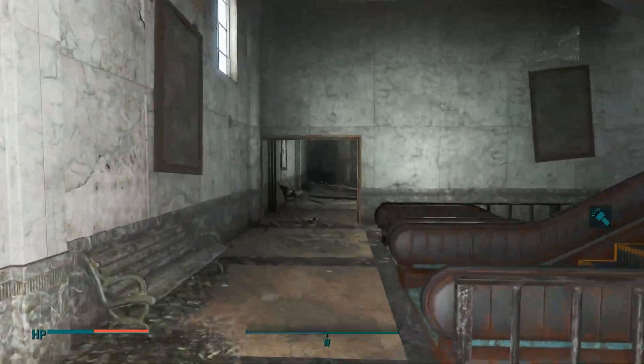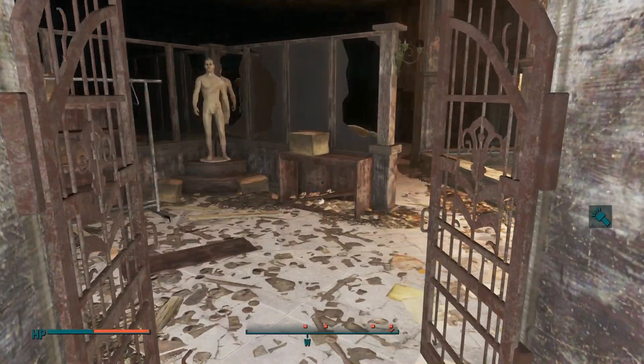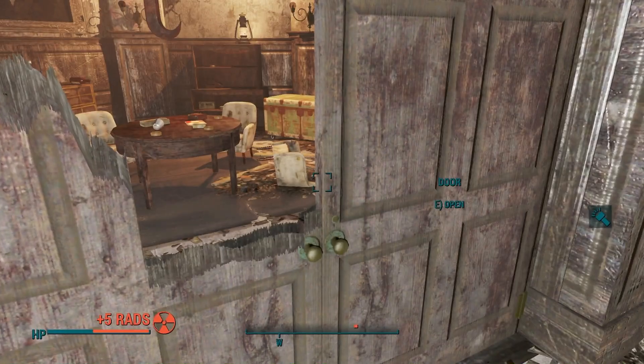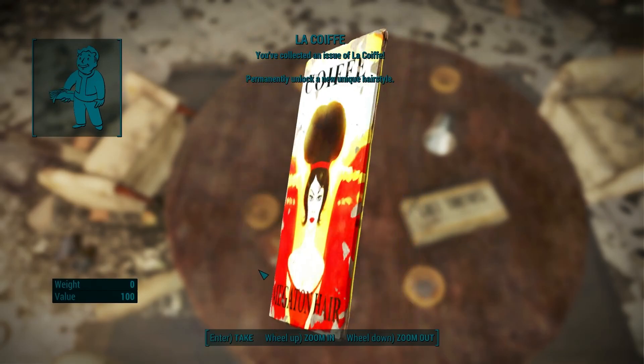Upon entering this store we will need to go straight and climb up this escalator, do a quick u-turn and climb up the next escalator to the next level. Once you reach the top level you will need to make a right and go through this gate. Follow my path and enter this room — here on the table we will see our first magazine that will unlock a secret haircut.